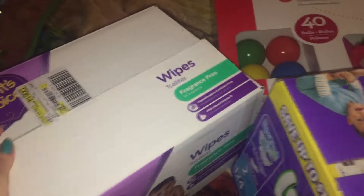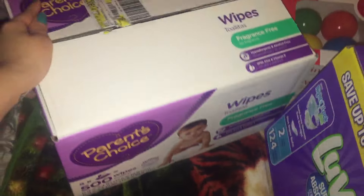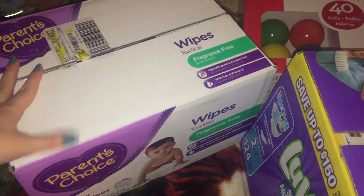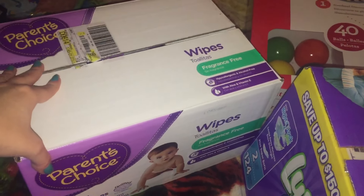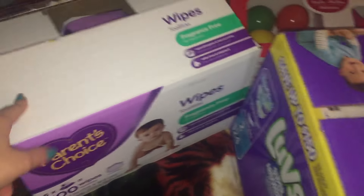First thing is we have a box of the Parents' Choice Fragrance-Free Wipes. You get five packs of 100 in here. They're affordable and this is something that she can actually use. And she's kind of sensitive so she can't use very many things. So picked up some wipes.